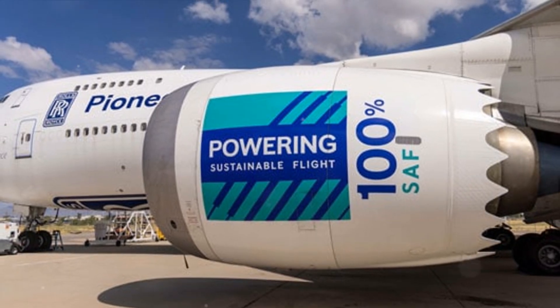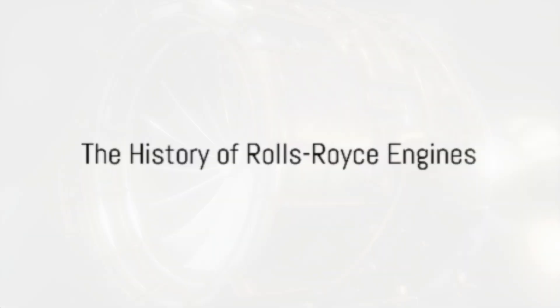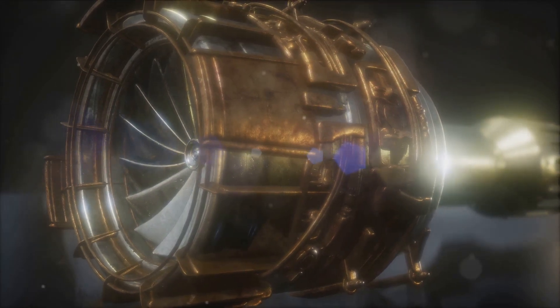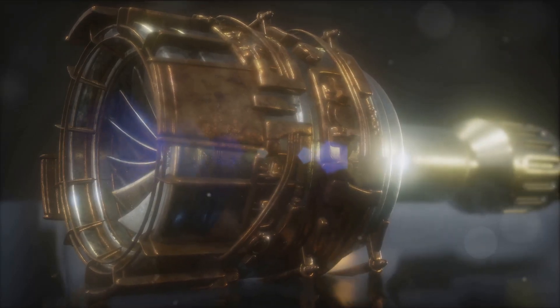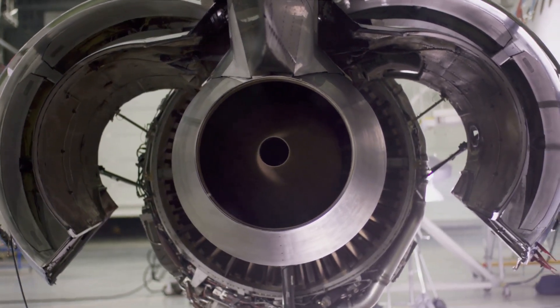Let's unravel the mystery behind Rolls-Royce's success in the world of aviation. The Rolls-Royce journey began more than a century ago in the year 1904. The birth of Rolls-Royce was the result of a fortuitous partnership between two pioneers: Charles Rolls, an aviator, and Henry Royce, an engineer. Their shared vision for excellence in engineering set the foundations for a company that would become synonymous with quality and innovation.